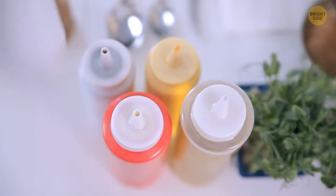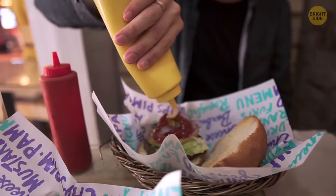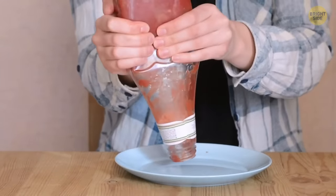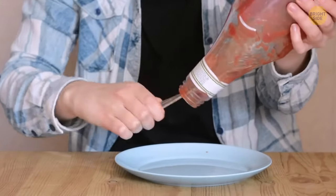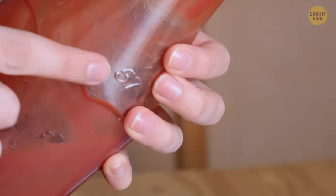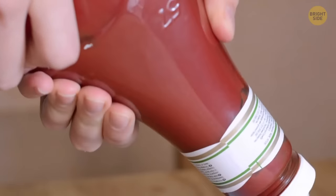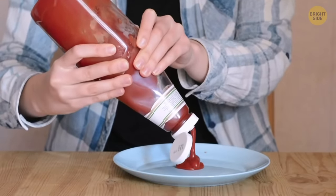Ketchup, sauce bottles, and all other condiments can be difficult to get the insides out of. You try hitting it, shaking it, and poking things inside. Luckily, there's an easier way — the label at the top suggests where to tap the bottle. The sauce will come out easier and smoother, allowing gravity to take the place of frustration.